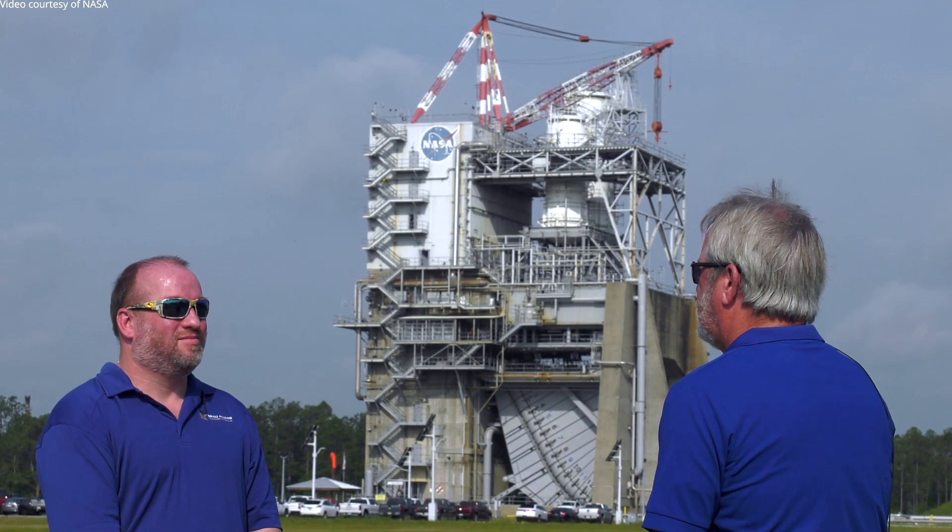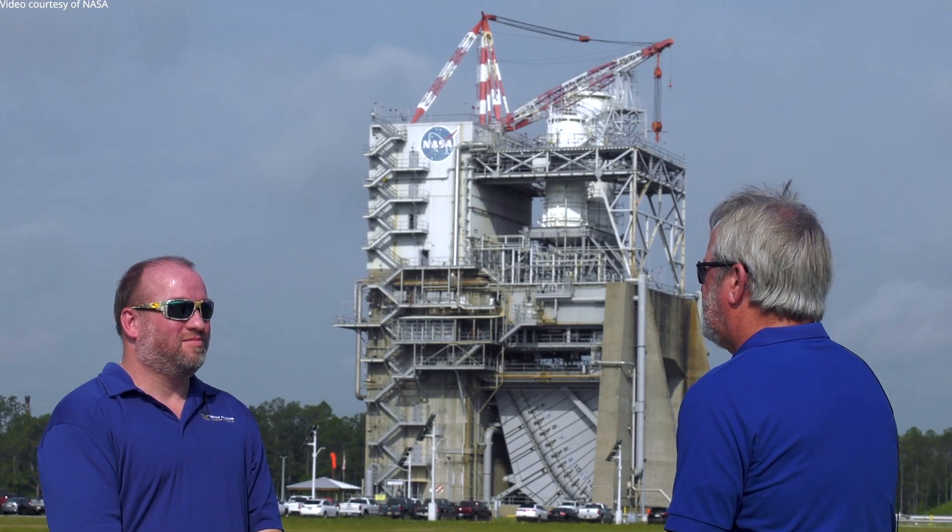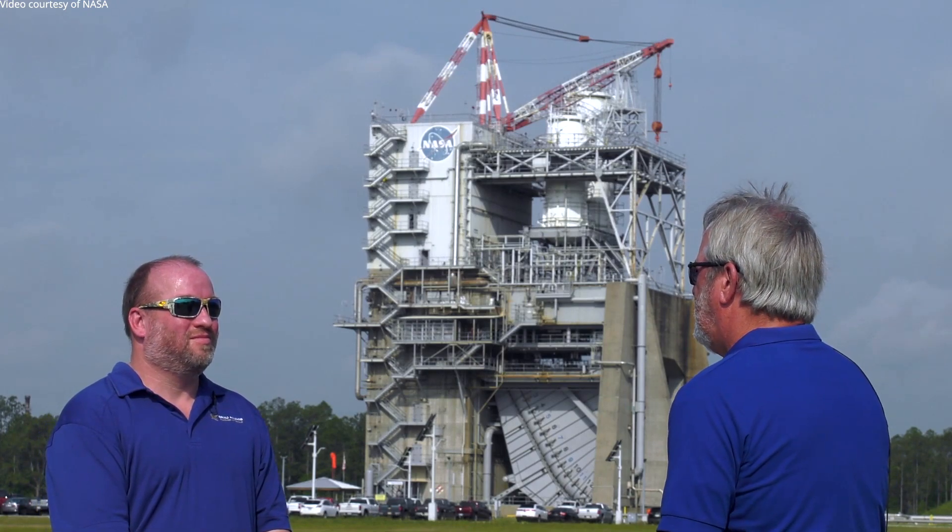I'm joined by one of our NASA test engineers and test conductors, Derek Zacher. Derek has agreed to answer some of the questions we've received during recent live stream broadcasts of RS-25 tests. Most people, as they watch the test, notice the large white cloud exiting the test stand. And somebody wants to know — is that plume, is that cloud safe?